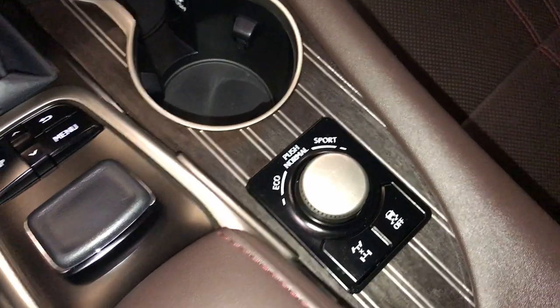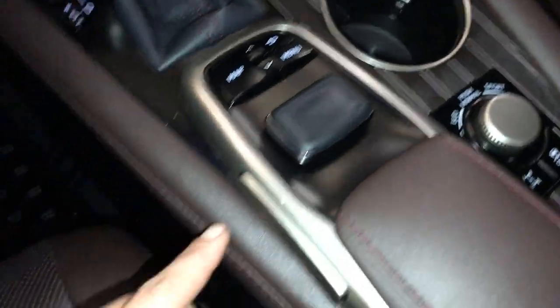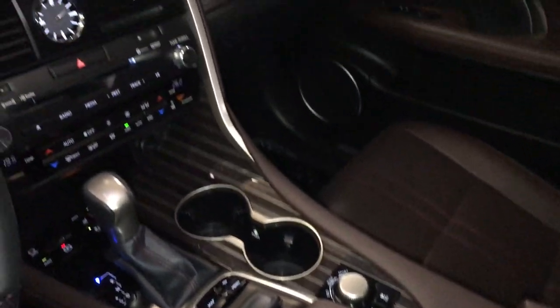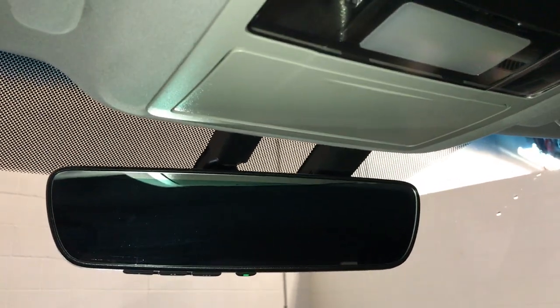Drive modes. This is what you use to control your display screen. Lockable glove compartment. Power tilt and sliding sunroof with manual sunshade, sunglass holder, and auto dimming rear view mirror with three integrated garage door openers.